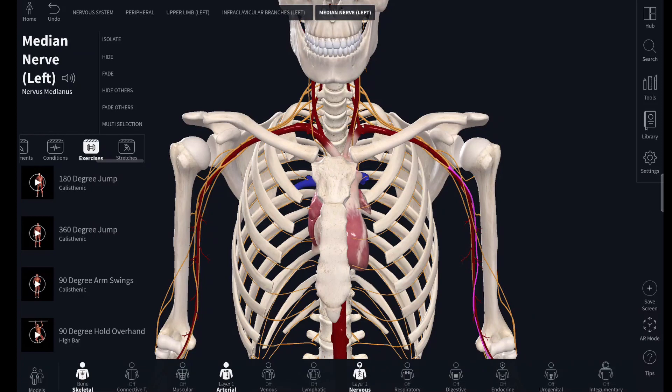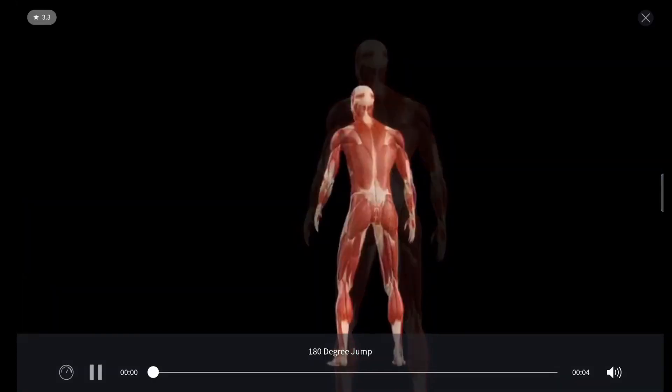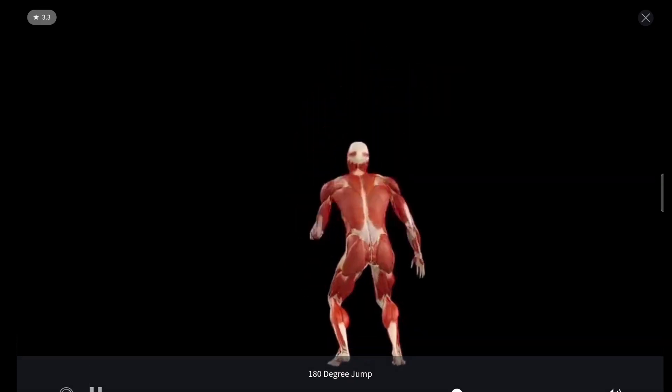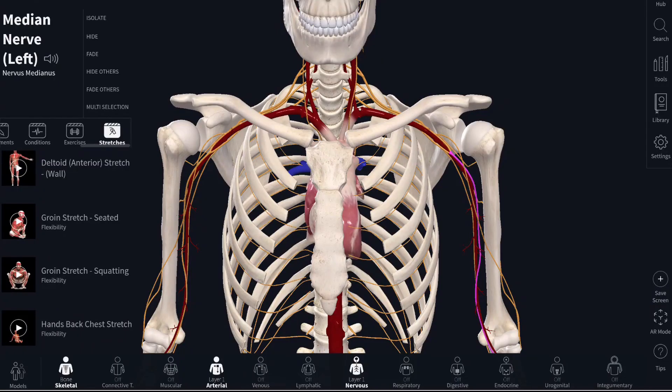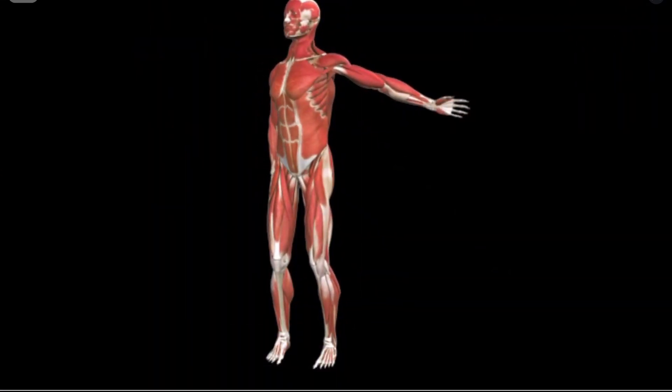Another tab that can be explored is the Exercises and Stretch tabs. These are all to do with muscle movements and how different body motions trigger different muscles to help you move. This makes everything so much clearer.